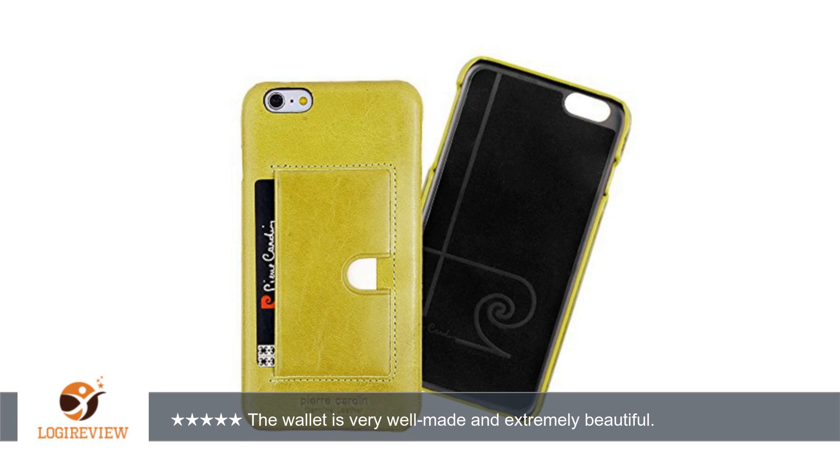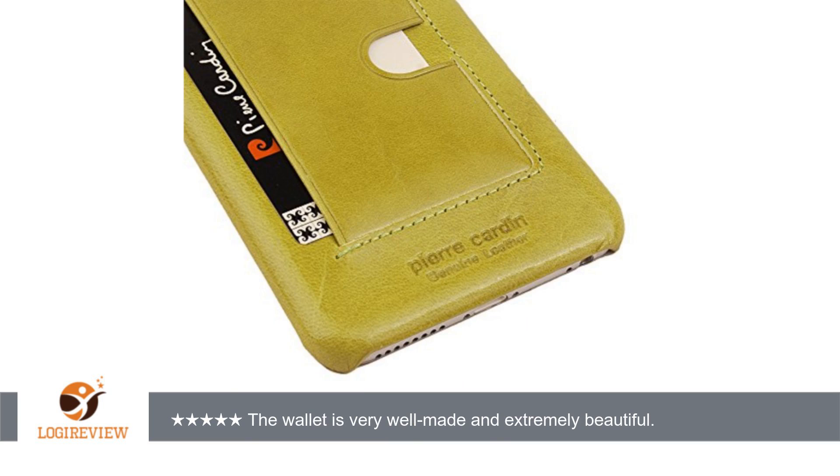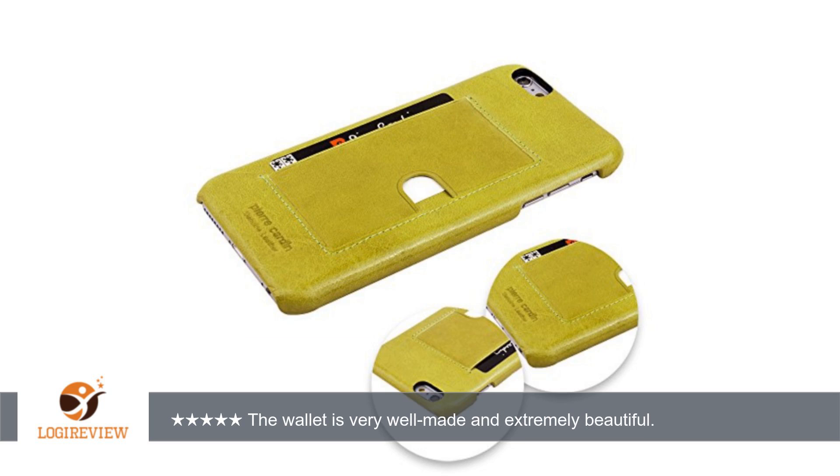A customer wrote: The wallet is very well made and extremely beautiful. The red leather is a brilliant deep red and is smooth and soft to the touch. It was very easy to slip it onto my phone. Pierre Cardin has been a brand I have coveted since I was a child, so finding this item was truly a gift and is a luxurious item to have.